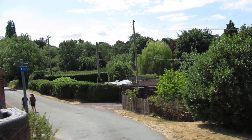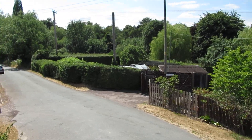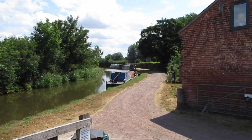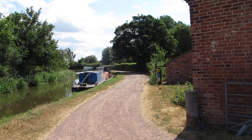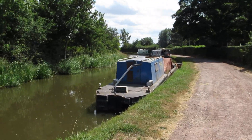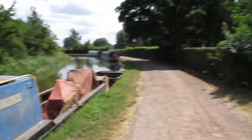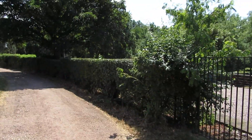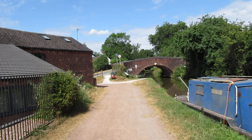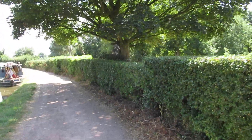There are some cyclists there. And some boats there. We'll have a walk down to Aston Lock. Some nice properties round here. There are a couple of boats moored up here. A lovely picturesque bridge — Bridge number 90.